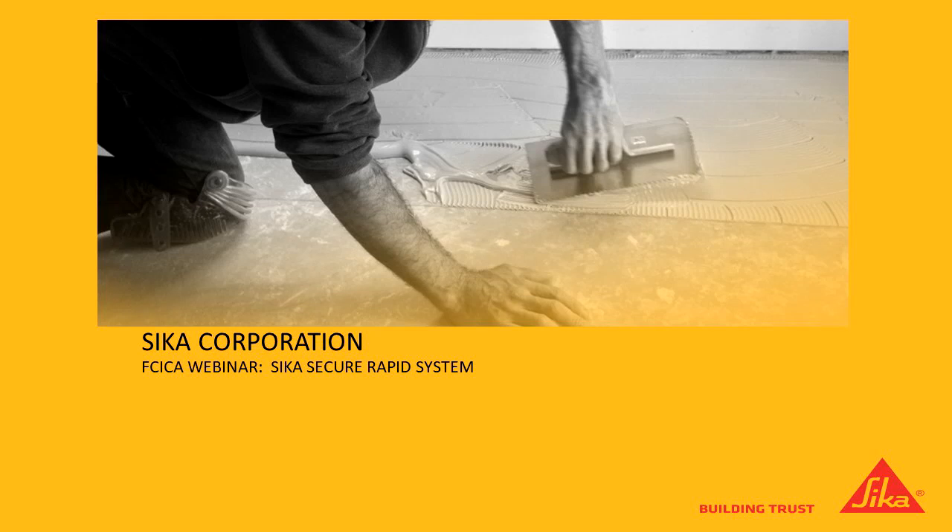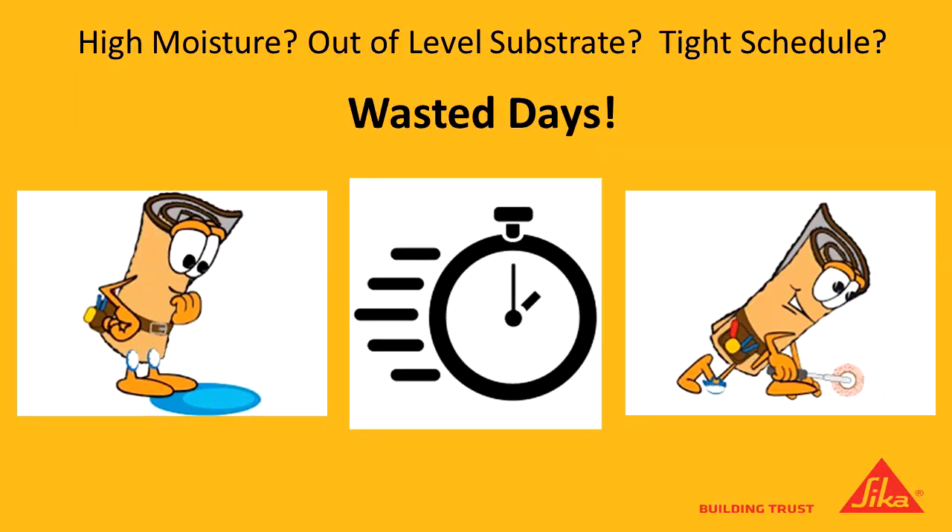So what is the Sika Secure Rapid System? As we know, on most job site situations, most job site schedules, they have us going quicker than we normally like to do. The perfect case scenario: the general contractor is ready for his flooring, he calls you the flooring contractor to come out. You go out two or three days before you're supposed to start, the floor is nice and flat, the slab is nice and dry, and the job goes off without a hitch.